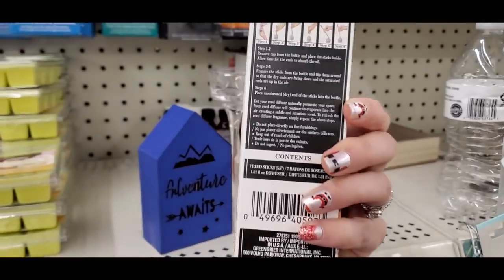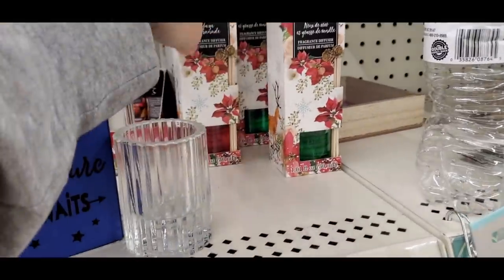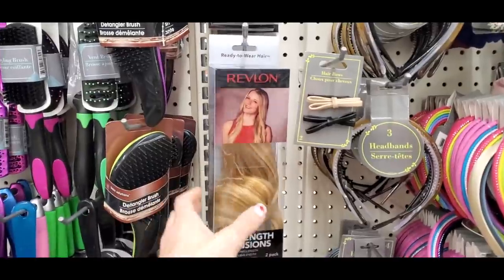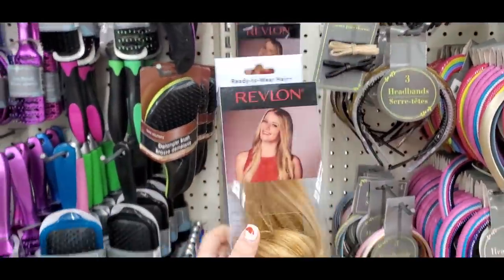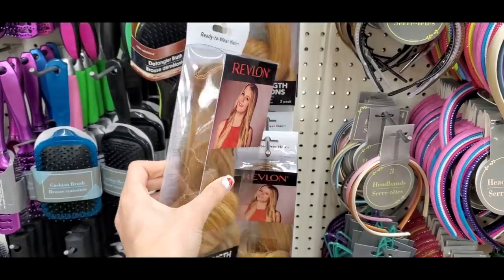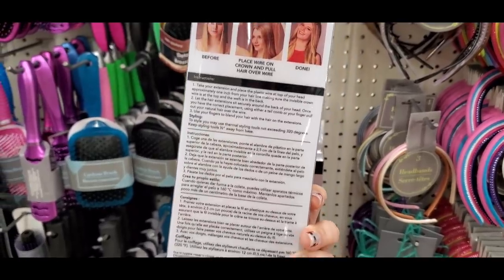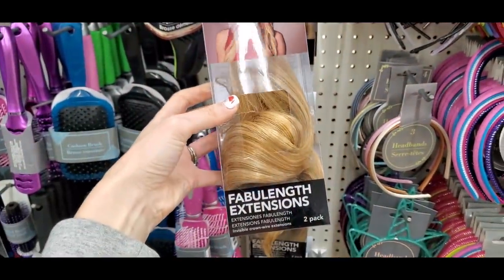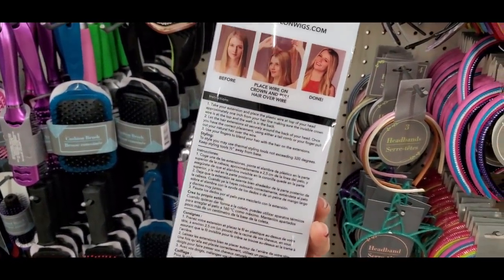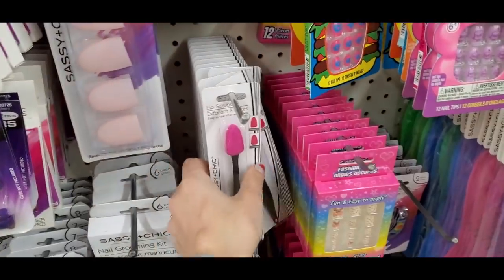One of my favorite finds ever: the Revlon Fabulash halo extensions. I can't wear these because they're blonde and I already have long hair, but can you believe I found halo extensions at Dollar Tree? I only found them at one store in one color, but it was such a unicorn find — maybe they'll start popping up more.